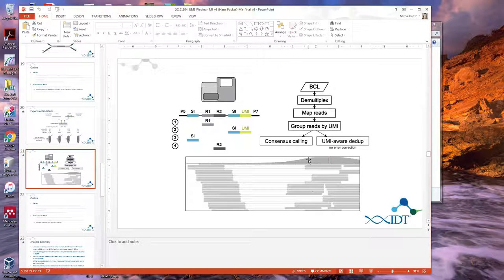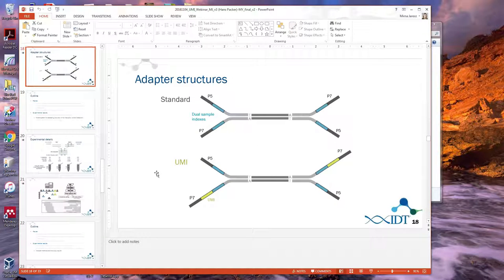How would someone get XGen Lockdown probes with UMIs incorporated? The UMI is actually not in the XGen probe — it's in the adapter, so you'd use the same probes as for a non-UMI library. We have many customers who order custom configurations of adapters and custom sequences. Your salesperson can help figure out what to order. These are custom adapters ligated at an earlier step before using the lockdown probes to isolate sequences of interest.